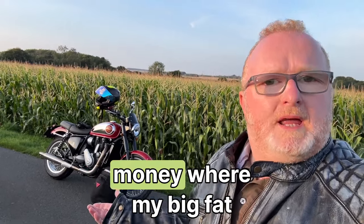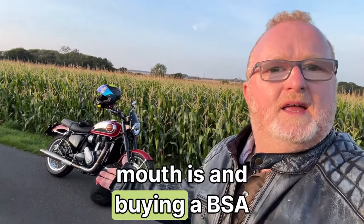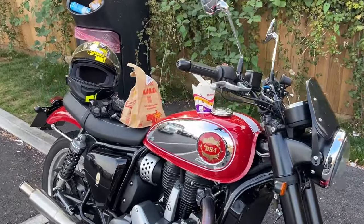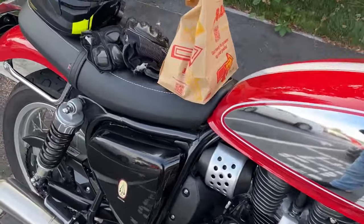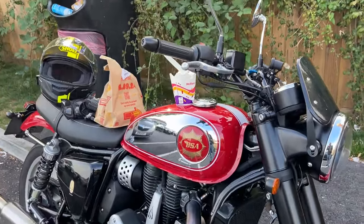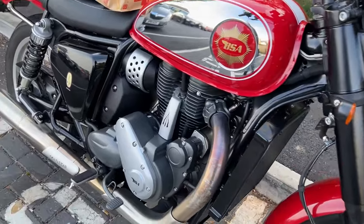Well, here I am putting my money where my big fat mouth is and buying a BSA Gold Star. I wasn't expecting to do a video just yet. I was looking to run the bike up, so I stopped to take a break. This is my first road test.